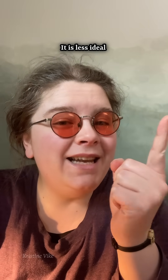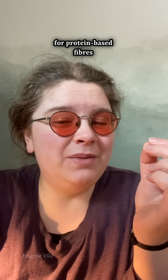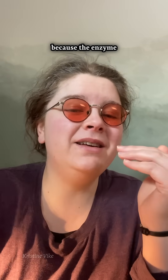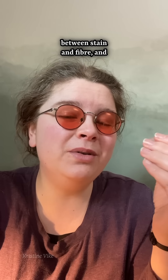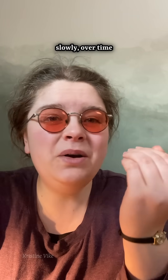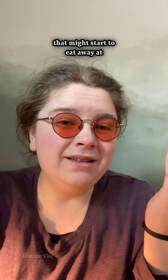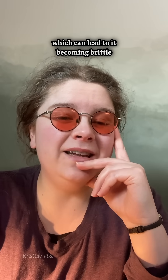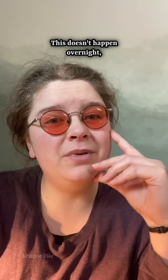It is less ideal for protein-based fibers like wool and silk, because the enzyme does not differentiate between stain and fiber, and slowly over time it might start to eat away at your garment as well, which can lead to it becoming brittle over several years. This doesn't happen overnight,